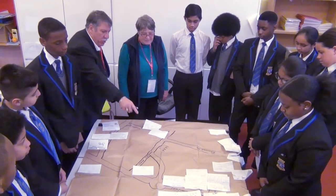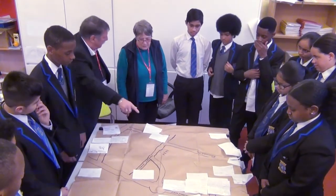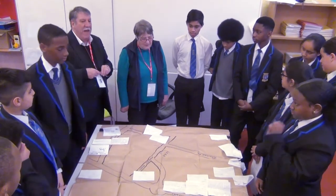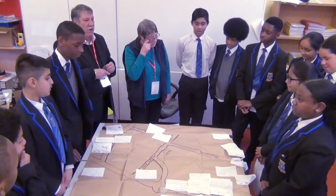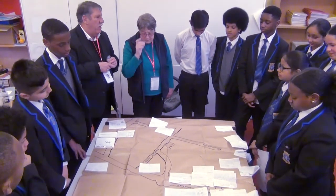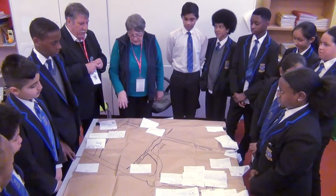There was also the Luxor, down the bottom of Balsall Heath Road. That was one of the very first picture houses — we call them picture houses, not cinemas — that showed Asian films.